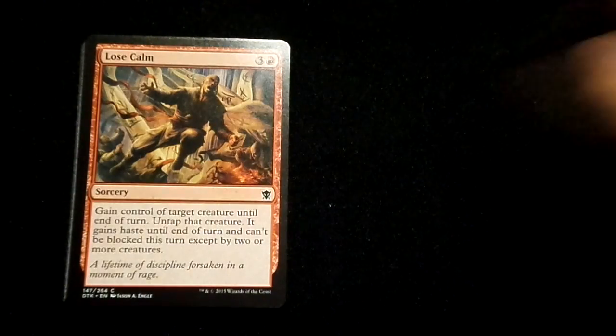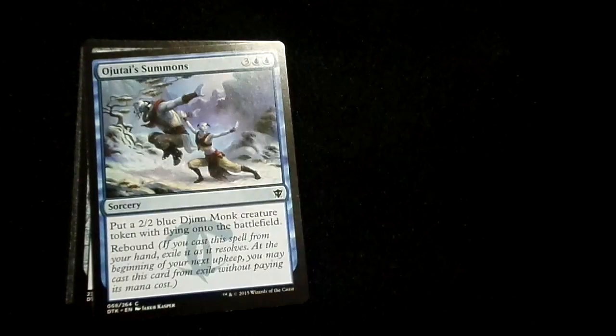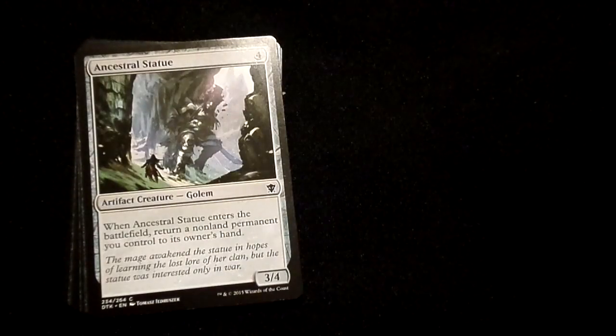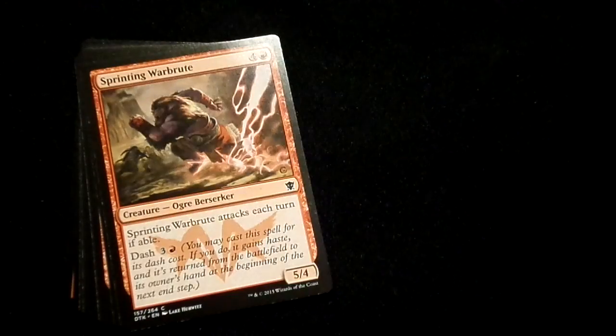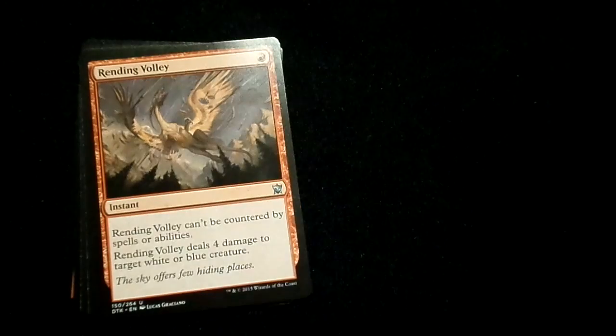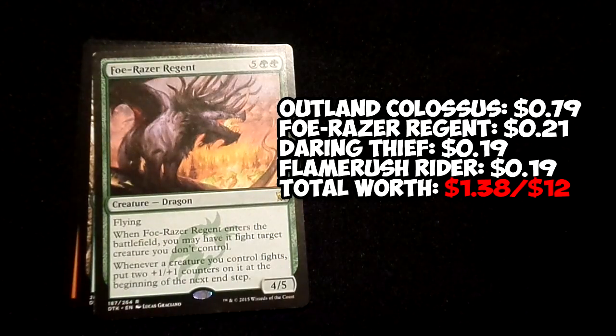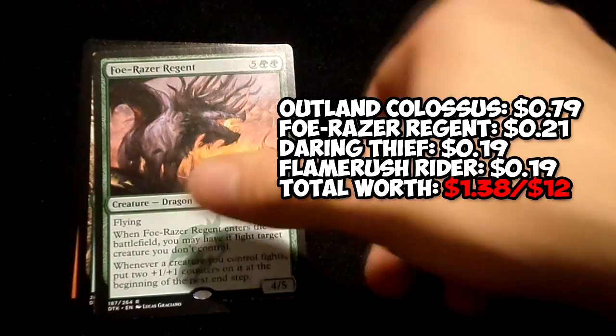But at the end of the day, these products do not give a return value of the $12 price tag if you're opening them for value. I do not recommend these for anyone looking for value or for individual cards. With the money you would spend opening individual booster packs to get the cards you need for your constructed decks, you could just as easily buy them individually from your local game store or an online site, and you would have a lot of money to spare.